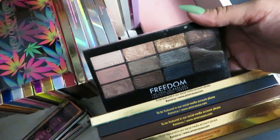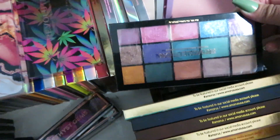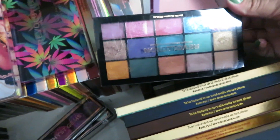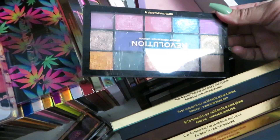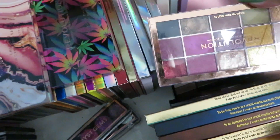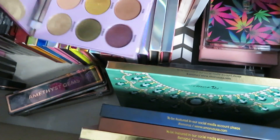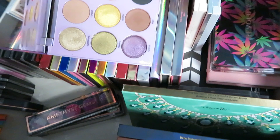Believe it or not I do reach for this one — it has some really good shadows in it. This other one is really pretty but I have not reached for it since the video I filmed, so if I don't reach for it in the next couple months it's gone. Keeping all of my Amora palettes — you guys know I'm a huge fan of theirs, so I'm not getting rid of any of those.